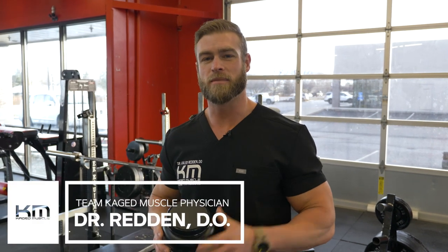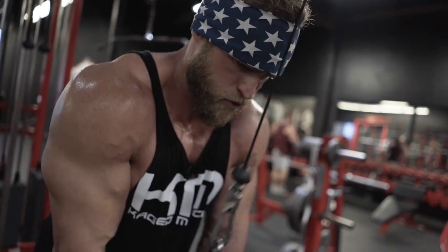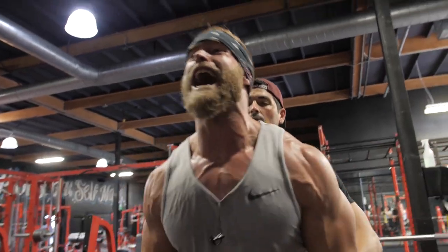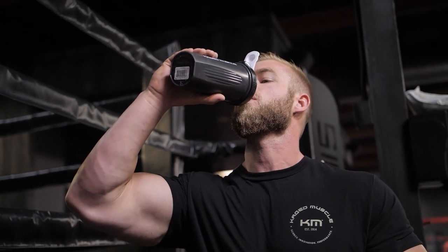How's it going guys? My name is Dr. Caleb Redden. I'm a sports medicine physician and I'm the team doctor for Cage Muscle. Part of my specialty is helping athletes to optimize their performance, and one of the ways we do that and one of the things we talk about is sports nutrition and sports supplementation.